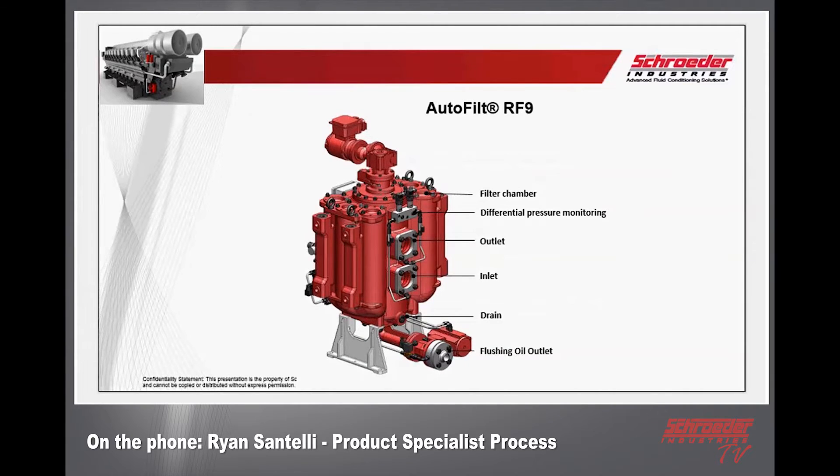Now the anatomy of the RF9 autofilter: you have the filter chamber, which is the central area. As you can see, there are little circles on top showing how many elements are inside — in the case of the DN80 there are six elements, including one central element in the middle at about 1500 micron. It has a differential pressure monitoring system very similar to all other hydraulic products in the Hydac and Schroeder world, with your outlet, inlet, and drain for the housing.